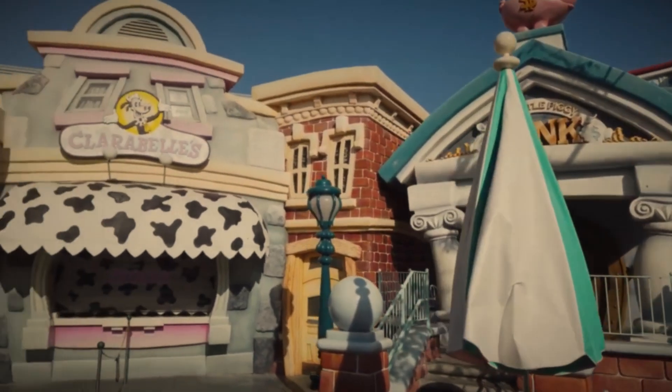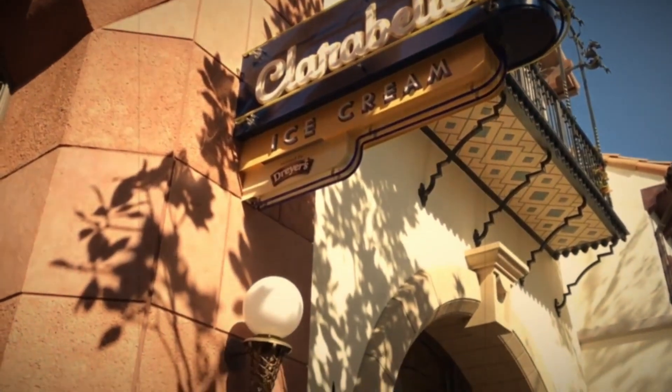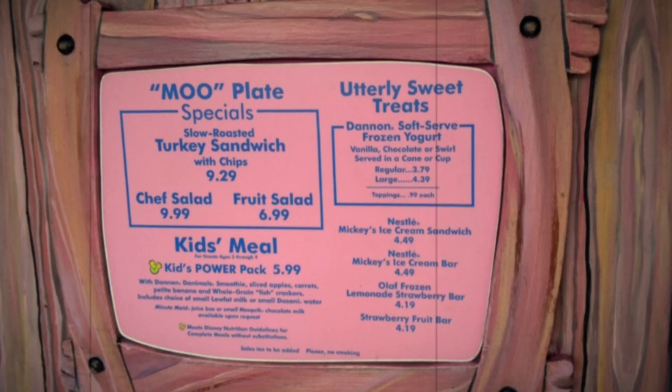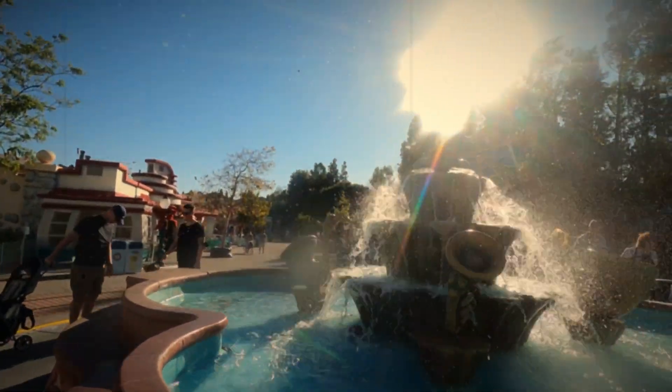And the final stop here was Clarabelle's, one of two at the resorts, with a mix of healthier options and ice cream. It had moo plate specials that usually included a sandwich and chips, as well as salads and kids' power-packed check meals. Of course, you could also get frozen yogurt, ice cream bars, and ice cream sandwiches.